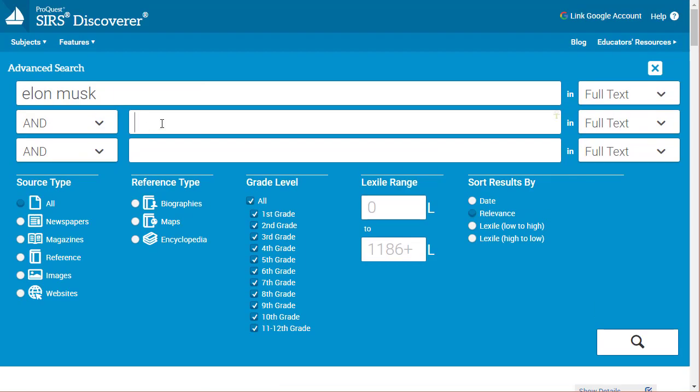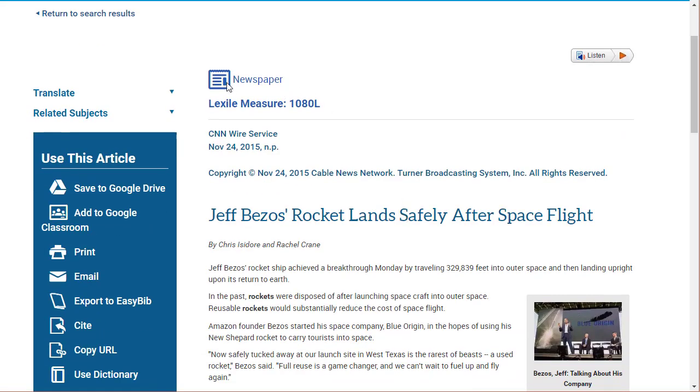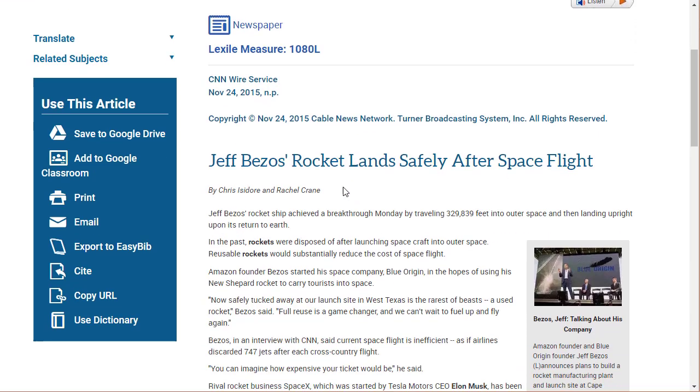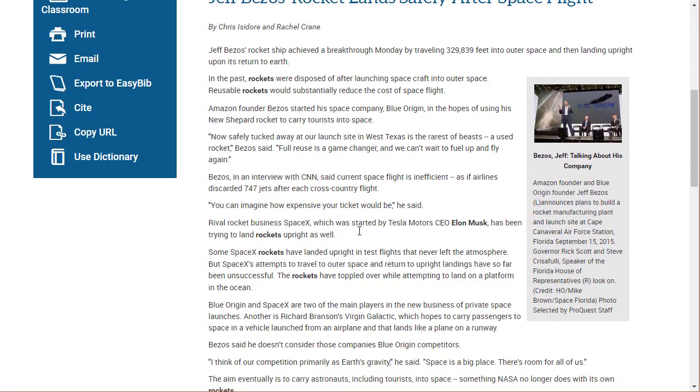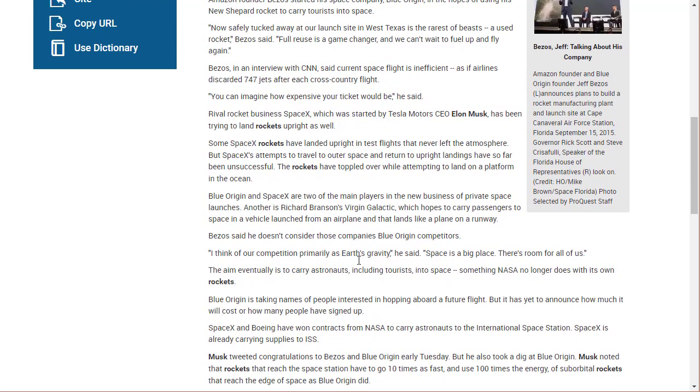If we do a more advanced search — let's do Elon Musk and rockets — that's going to limit our results. We get fewer results, no image result, no magazine results, and a couple fewer newspaper entries. Going into one of these results, I can see it's telling me where the article is from, what the Lexile level is, and gives specifics about where and when it was published, and I can read the actual article right here.